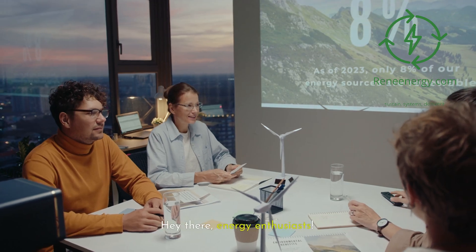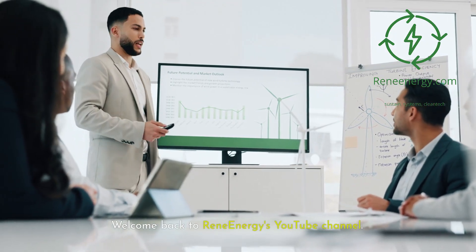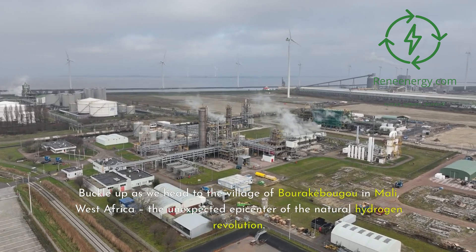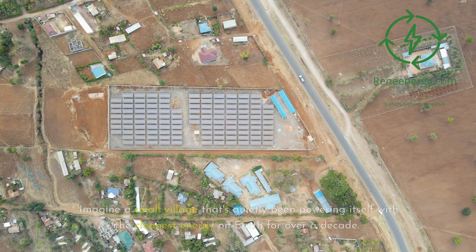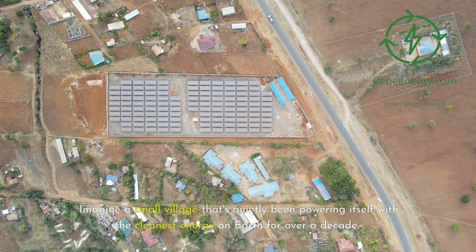Hey there, energy enthusiasts! Welcome back to ReneEnergy's YouTube channel. Today, we're taking you on a journey to a place that's rewriting the rules of clean energy. Buckle up as we head to the village of Borukbugu in Mali, West Africa — the unexpected epicenter of the natural hydrogen revolution. Imagine a small village that's quietly been powering itself with the cleanest energy on Earth for over a decade.